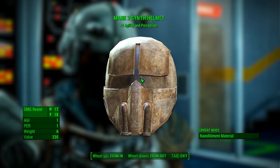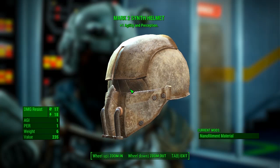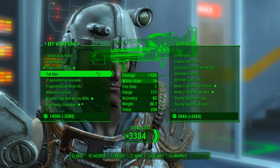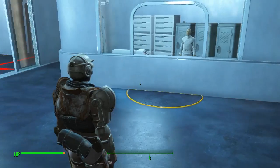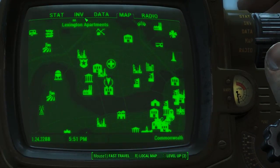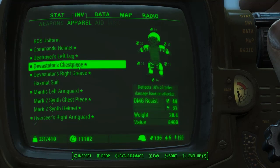The Mark 2 Synth helmet looks pretty badass — I think if you can give it a paint job it would look pretty damn good. It gives you +1 Agility and Perception as well. All in all, that's only going to cost you 3,300 caps, and for that amount of money the damage resistance being nearly 20 is pretty damn good.